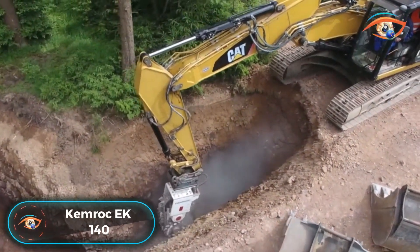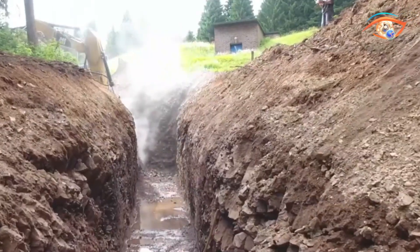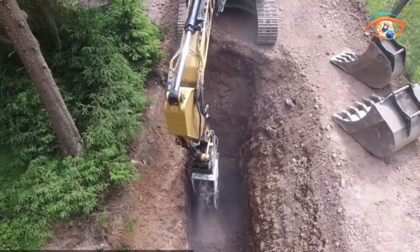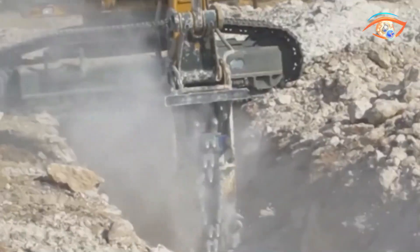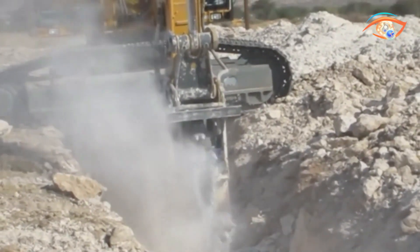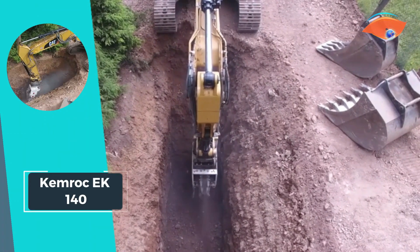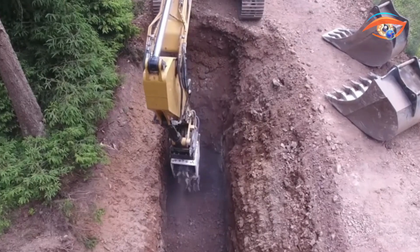The Kemrick EK-140 stands as a formidable drum cutter, meticulously crafted for excavators ranging from 2 to 70 tons. Tailored for precision, it excels in cutting stone with a uniaxial compressive strength of up to 120 MPa. With a robust rated power of 140 kW, it ensures efficient and reliable performance. The drum cutter's specifications include a recommended rotation speed of 65 RPM, a maximum oil flow of 420 liters per minute, and a peak operating hydraulic pressure of 400 bar.